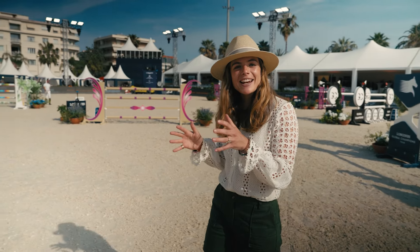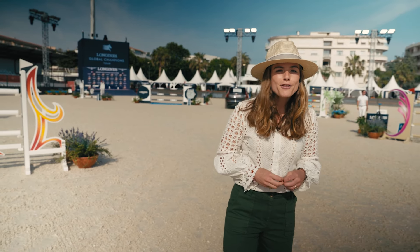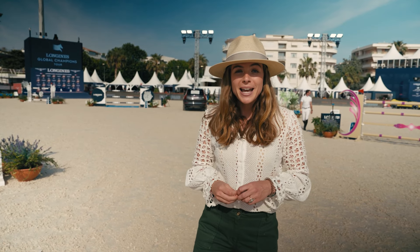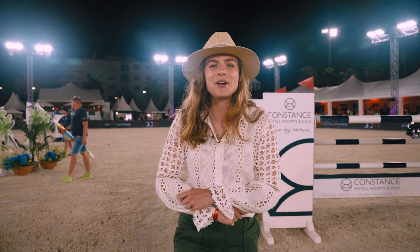This is the main arena. This is where the action happens, and for the seventh stage of the Longines Global Champions Tour it will be held under the floodlights. Bring on the competition!